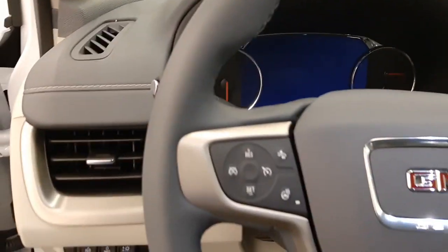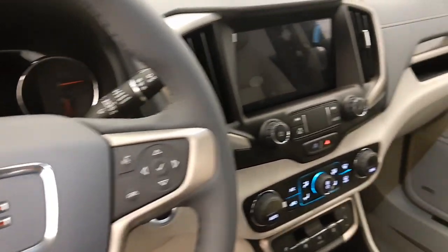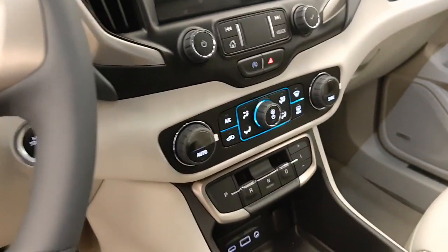Additional interior features include light controls, heads-up display, tilt and telescopic steering wheel, cruise control, forward collision detection, heated steering wheel, hands-free communication and audio controls, and an infotainment system with Android Auto and Apple CarPlay, dual zone climate control with AC.